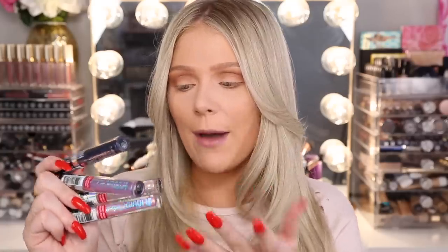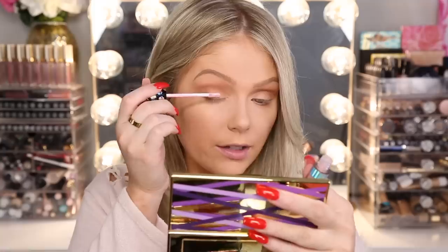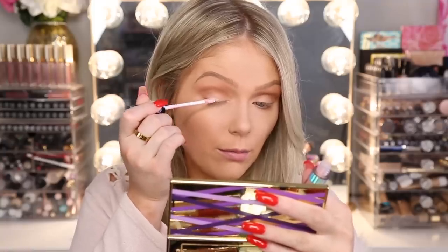So there are four different liquid catsuit eyeshadows. I've tried these in the past and I love the formula — I just haven't tried these specific shades. I obviously can't use all of them since I already did crease work, so I'm going to use one all over my lid. I'll probably go in with this one and then swatch the others. This one is in the shade Pure Intention, and these retail for $4.99 each.